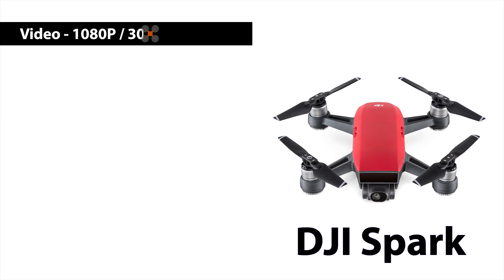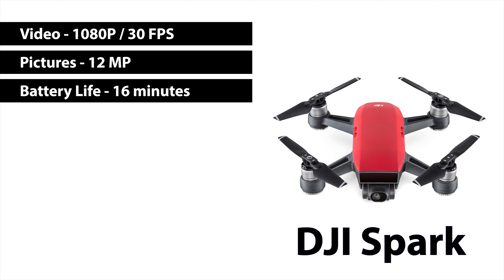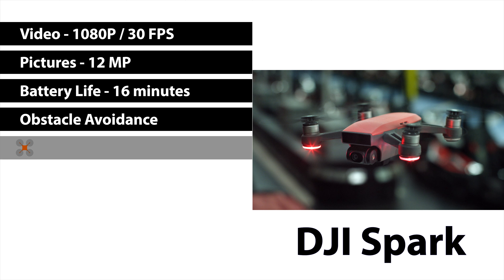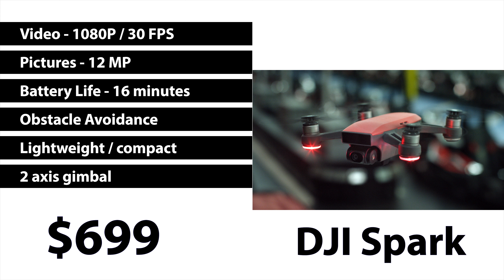Now there are a lot of drones out there, and even though this list may feel like I'm a bit of a DJI fanboy, trust me I'm not. The problem is that they just have a very huge share of the market and they build some pretty good drones. The prices listed in this video are as of July 1st, 2017. Let's start with the DJI Spark — I'm including the remote controller because you want that no matter what. The video quality is 1080p at 30 frames per second, which is actually the lowest on this entire list. The picture quality is 12 megapixels. The battery life is about 16 minutes, which is kind of short. It does have some obstacle avoidance. It is very lightweight so it's not very good on windy days, but it is extremely compact and easily transportable, and it has a two-axis gimbal. Currently they are going for $699 with the controller.